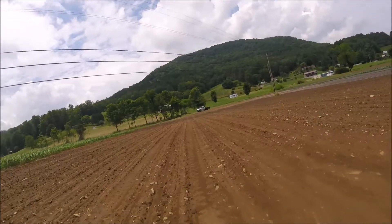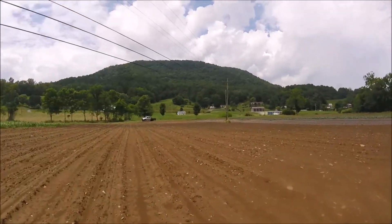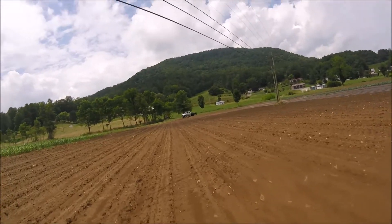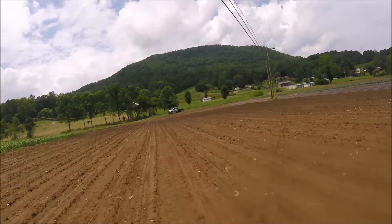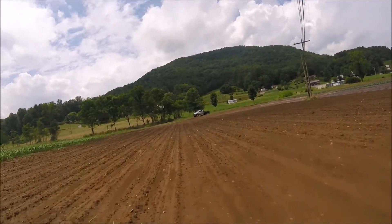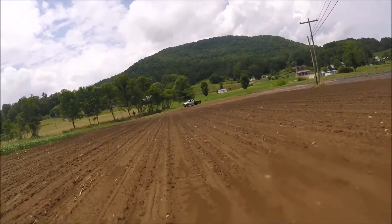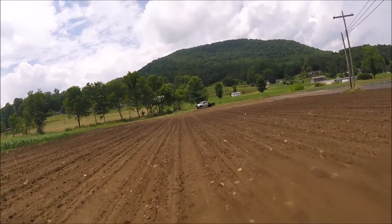This is bad out here though — we got broccoli sitting down there on plastic and it's coming along. The corn is starting to come up; we'll know what kind of stand we got in a couple of days. It washed in on top of it pretty good, so we probably lost some to the washout.